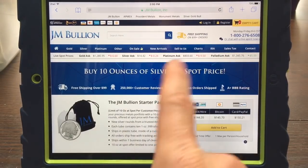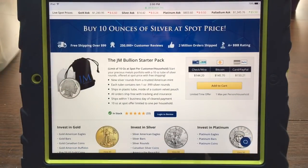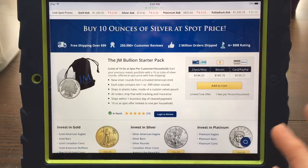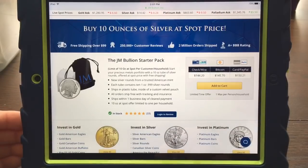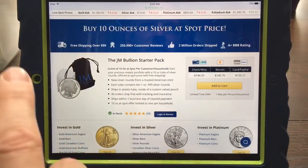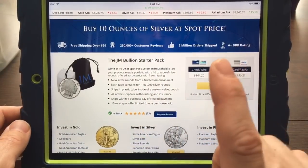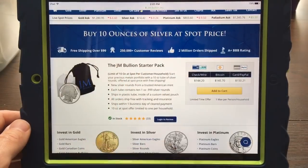There it is — 'Buy 10 ounces of silver at spot.' They have a little starter pack, and with all these places this is a one-time purchase only. It's catered to new customers, but typically you can do it once per household, as is the case with JM Bullion. If you're on the mobile app, when you go to shop and select silver, it does have that banner at the top. I'm not sure why it's not showing up on the regular website. But just go to the search bar, type in 'silver at spot,' and it'll bring this up.